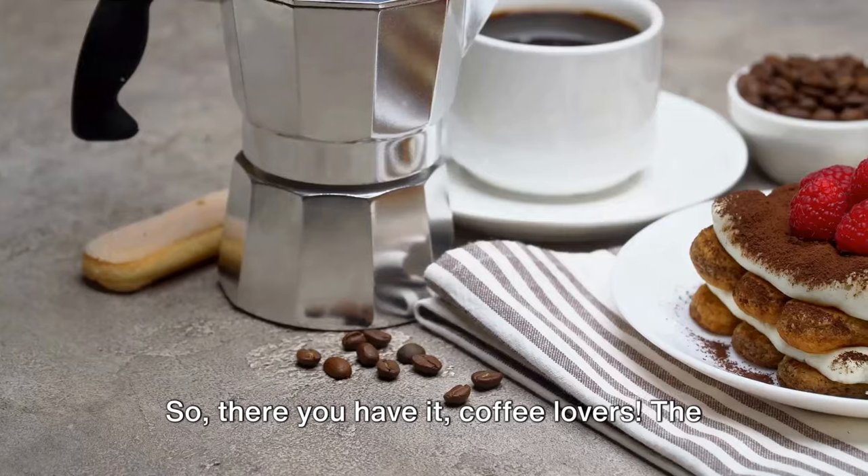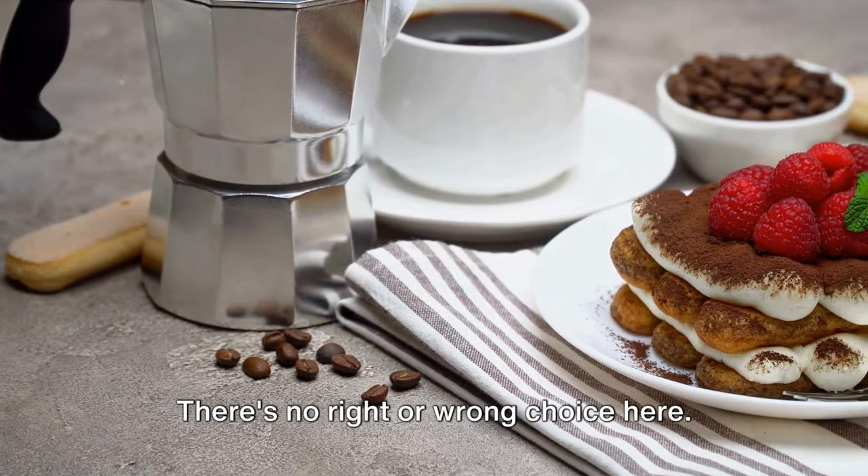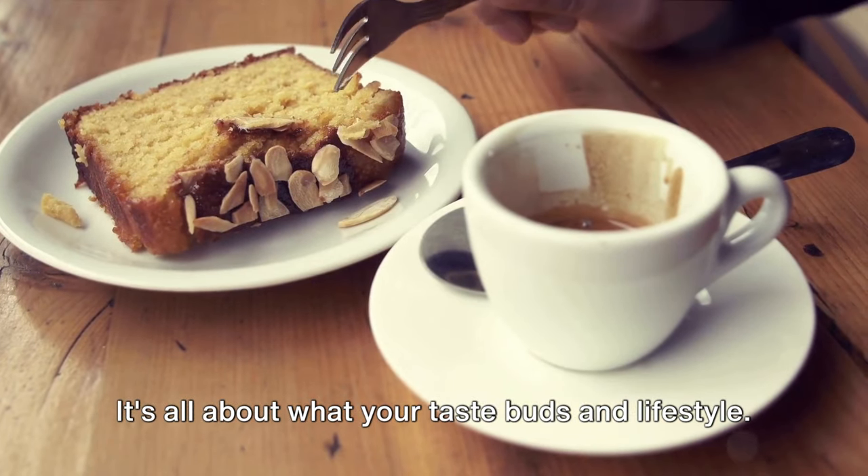So, there you have it, coffee lovers — the ultimate showdown between espresso and black coffee. There's no right or wrong choice here. It's all about what suits your taste buds and lifestyle.